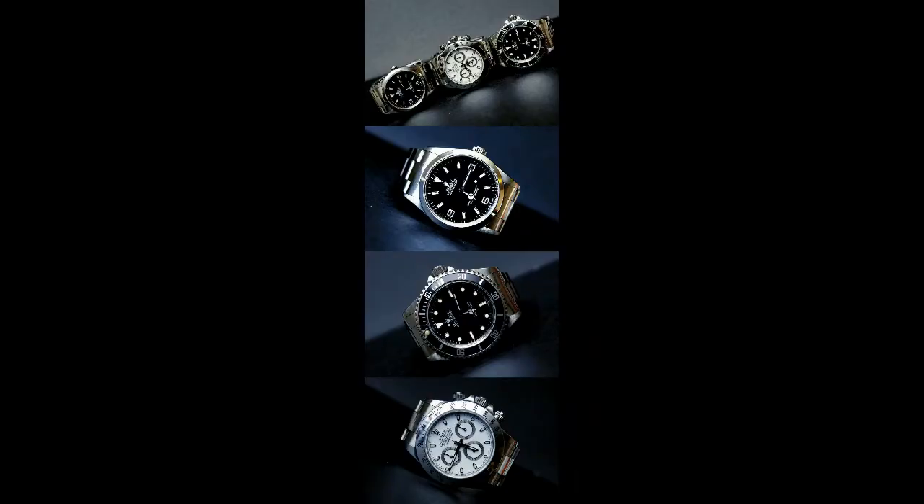Here, just three simple pieces — Explorer, a subbie and a Daytona. Yeah, not a terrible choice, just three nice classic elegant pieces there. Not a bad way to go.